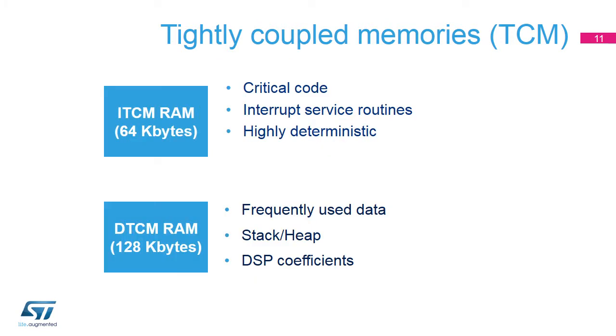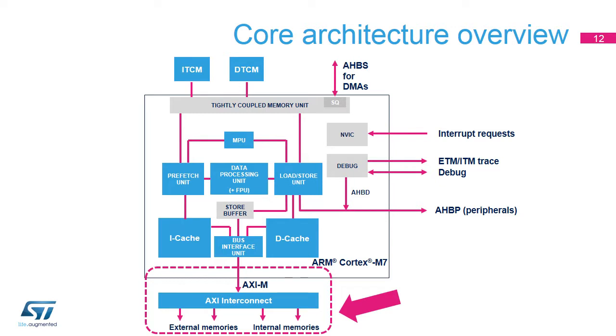Here are some situations where you might want to use the ITCM RAM and DTCM RAM. Compared to the Cortex-M4 core, where several AHB buses are needed for parallel transactions with a memory system, the Cortex-M7 core integrates a single AXI master bus. The AXI master (AXI-M) interface is part of the bus interface unit (BIU). It is a 64-bit wide AXI interface that connects the CPU to internal and external memories. It can be used for instruction fetches, data cache line fills and evictions, non-cacheable normal-type memory data accesses, and device and strongly ordered type data accesses.